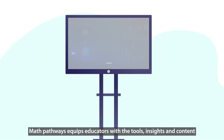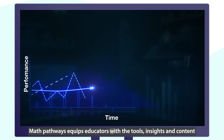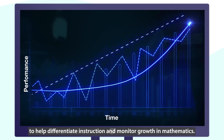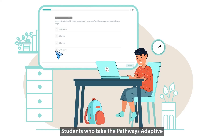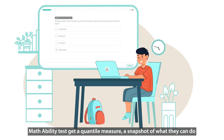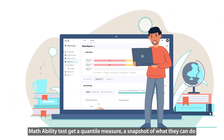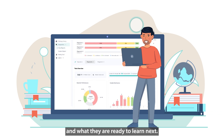Math Pathways equips educators with the tools, insights, and content to help differentiate instruction and monitor growth in mathematics. Students who take the Pathways Adaptive Math Ability Test get a quantile measure — a snapshot of what they can do and what they are ready to learn next.